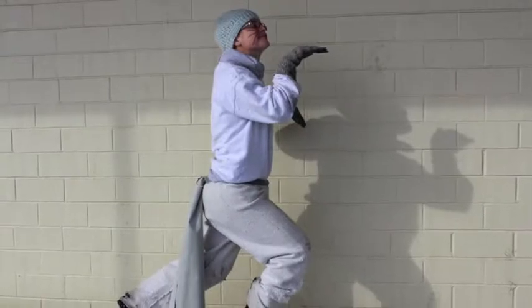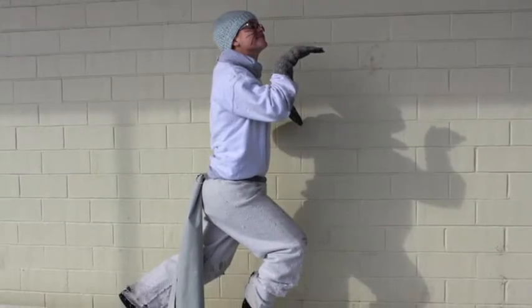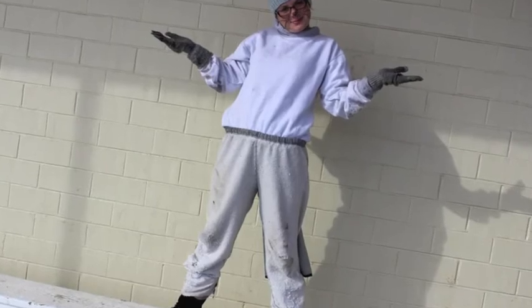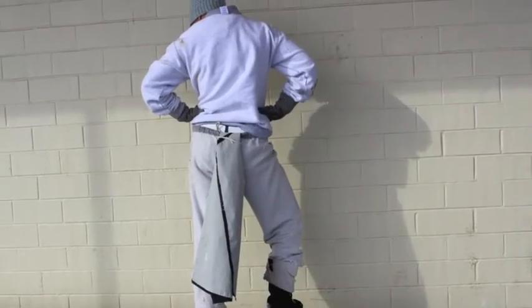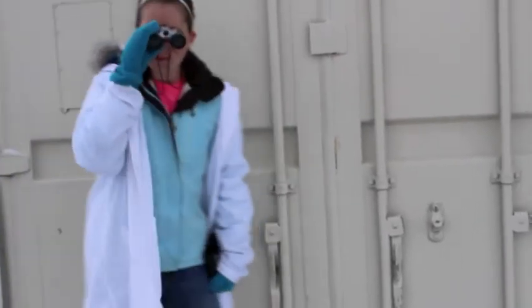Rattus Rattus is a slender rat with large hairless ears. Sometimes it is black all over, grey all over, or grey with a creamish belly. Its tail is always longer than its entire body length. They reach sexual maturity in three to four months and don't live more than two years.